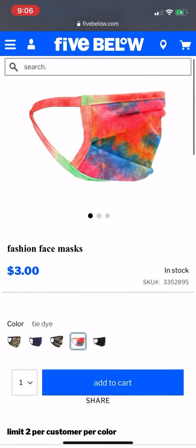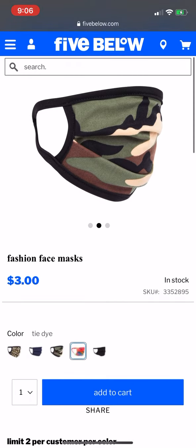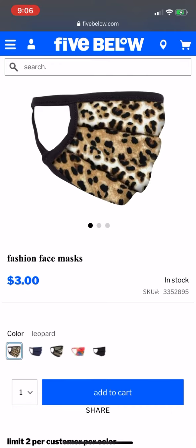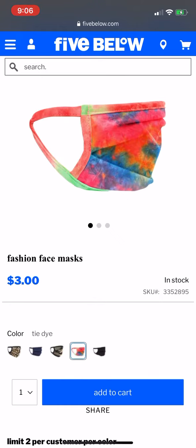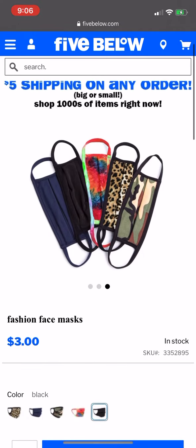The website is called Five Below — fivebelow.com — and they have several masks. They have cheetah, leopard — wait, leopard might be sold out. Okay yeah, this is leopard. This is blue, they have camo, tie-dye, and black. As you can see they are in stock.